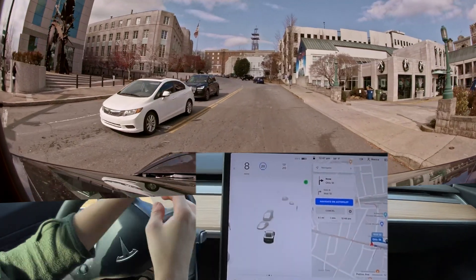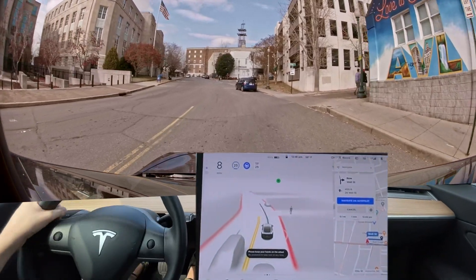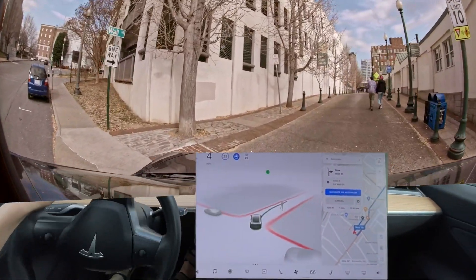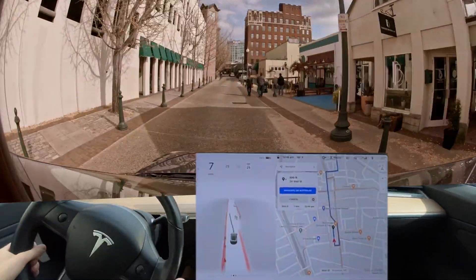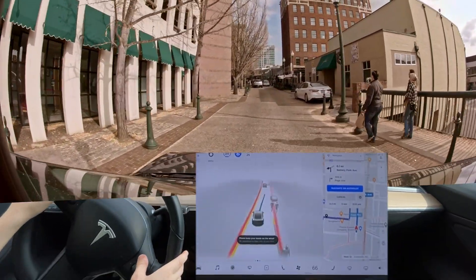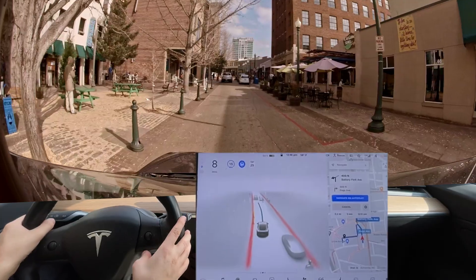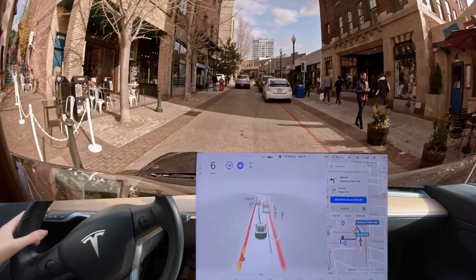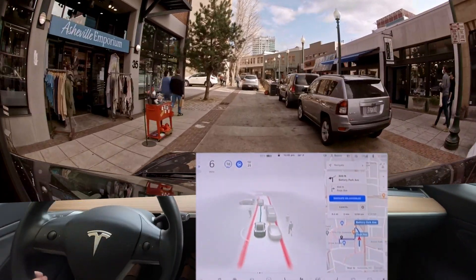I'm going to count that because this SUV was very close to me. I really need to get one of those stickers that say I'm testing an autonomous driving vehicle. Every time it turns on the right turn signal here for some reason — it makes no sense. It makes me look like an idiot. Why is he turning on his turn signal around here?